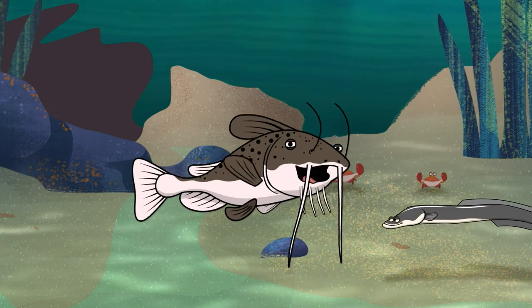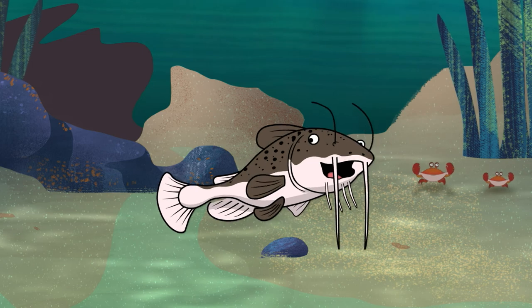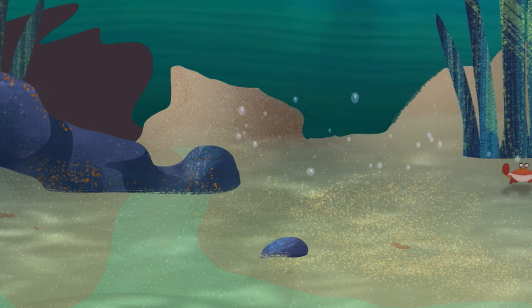Listen — that's my friend catfish. Says there's good feeding a ways down the stream. I'll be on my way now. Take care, y'all. I love you.